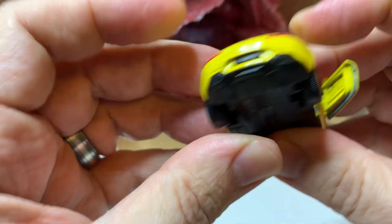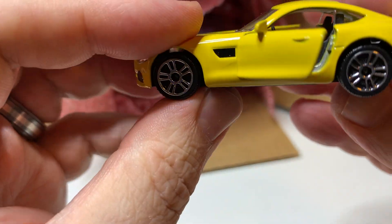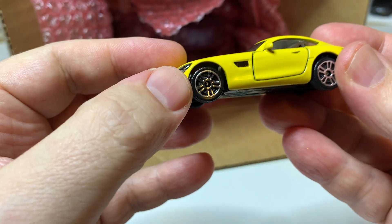Very nice yellow, opening doors again. Pretty decent interior in this one. Very cool.